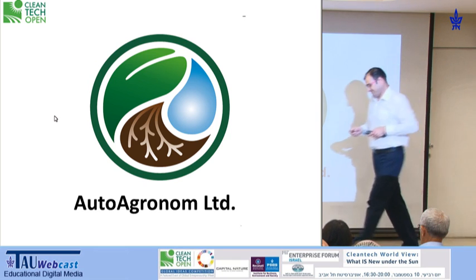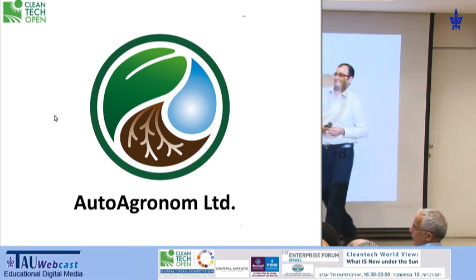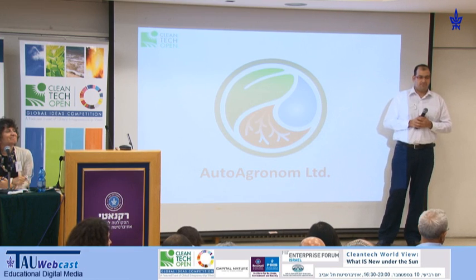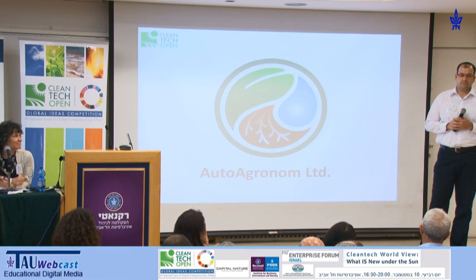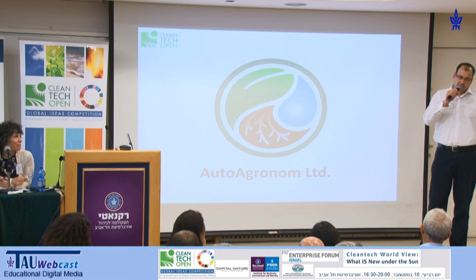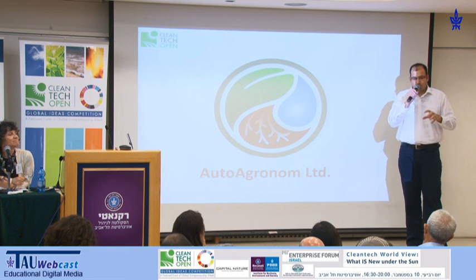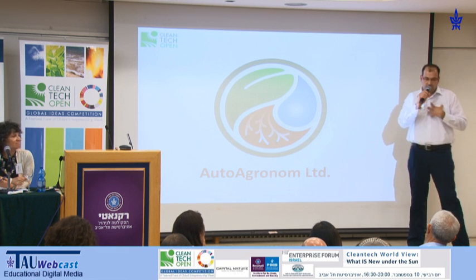We are the future of sustainable precision agriculture. Thank you. Questions by the judging committee? The system is a set of hardware and software. We replace the local controller, or we establish a connection with it, and we control the irrigation and hydraulic system using our controller. When we supply the system, we provide it with the sensors, so the grower installs it, connects it to his valves, to his pumps, and to whatever hydraulic equipment he has.